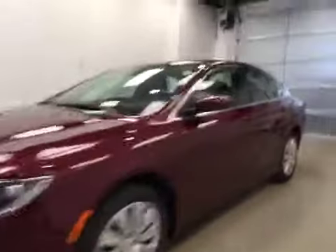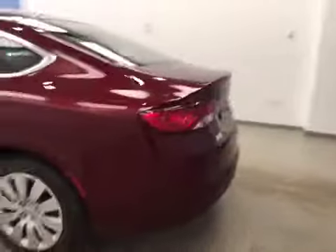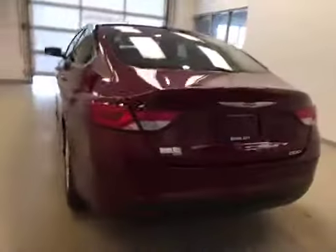This is stock number A51213, a 2015 Chrysler 200 LX four-door sedan. Exterior color is velvet red.